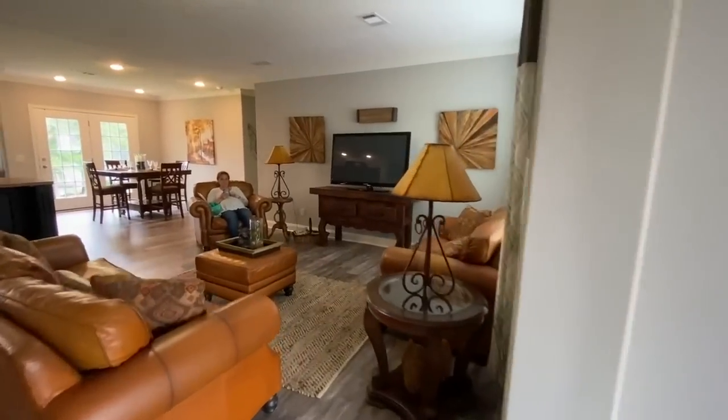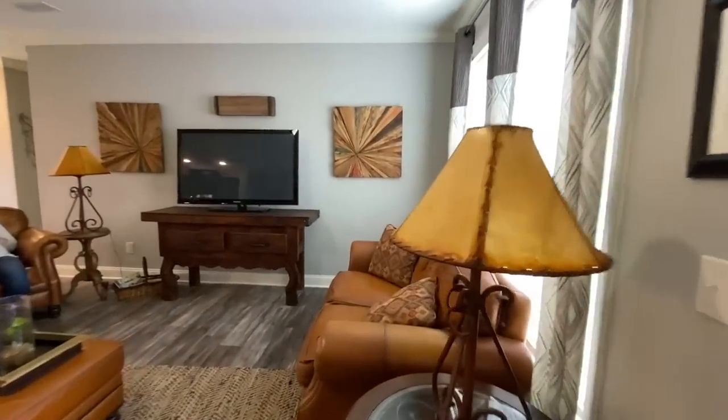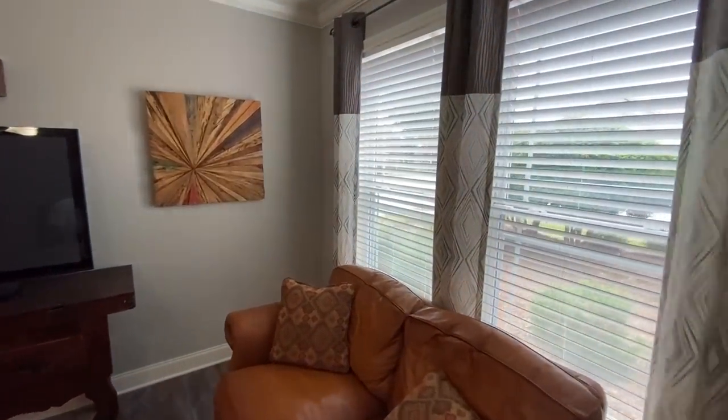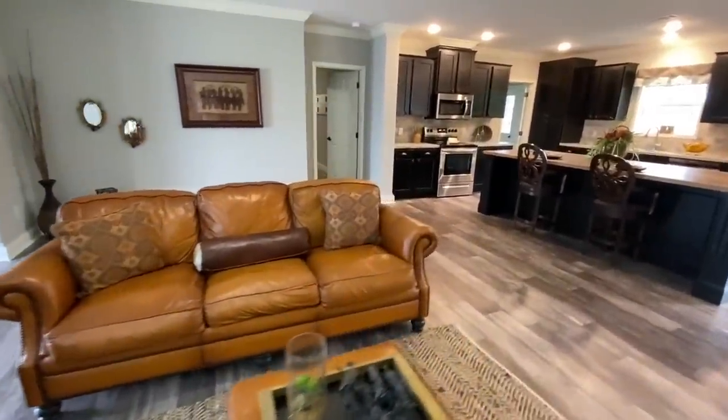And then coming into your kind of living area. Got the two windows. And I like how they kind of set it up, which separates it a little bit.